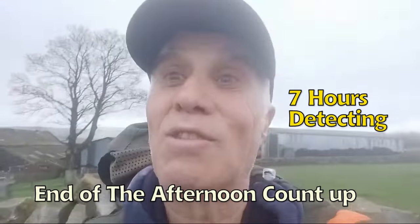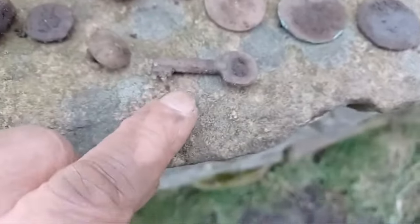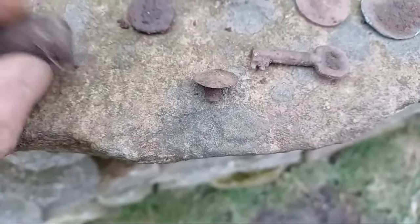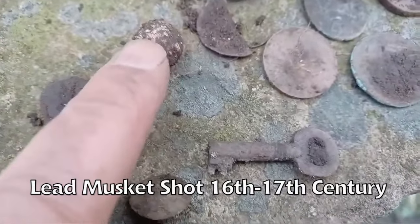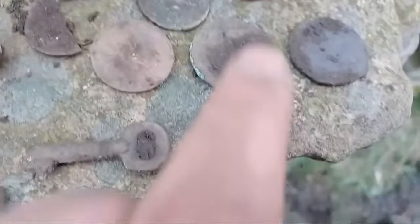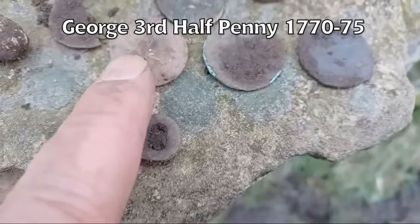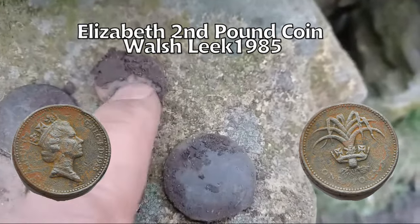Let's get to what I found today: some sort of chest key or draw key, a 17th century button, some sort of lead thing - I think it's musket shot, 17th to 18th century. A couple of pennies - Victorian, a couple of George the Third half-pennies. And that is a pound coin - Elizabeth the Second. That's what that is - cash that in at the bank!